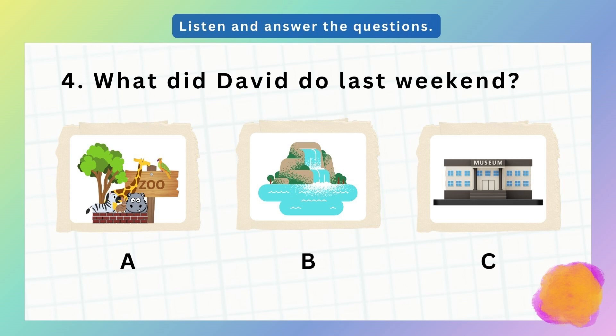4. What did your friend David do last weekend? Well, he wanted to visit a waterfall. So did he go? No, he couldn't. His mom wanted to go to the zoo, and his dad wanted to visit a museum. Did he go to the museum then? No, his dad had to work, but he went with his mom to the zoo.